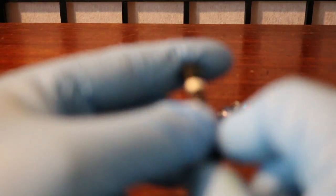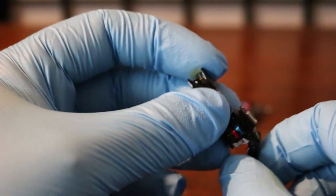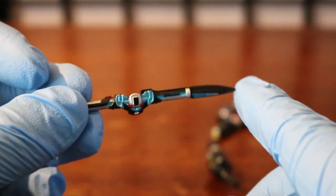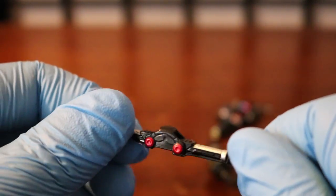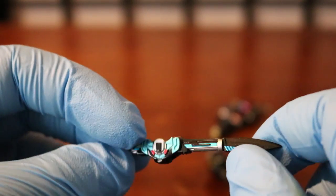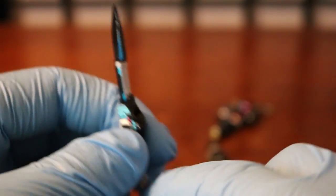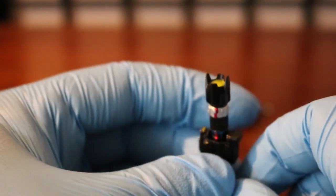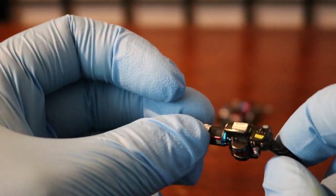Moving on to the Go-Busters' main blaster sidearm — which is none other than the Ichigan Buster. This is their main weapon sidearm. I should mention — this is actually based on their goggles that they use to spy on things, which also transformed into a weapon. Same concept with the Ichigan Buster — it's a transformation of their camera. The camera turns into a gun, which I thought was pretty cool.